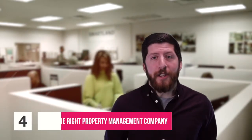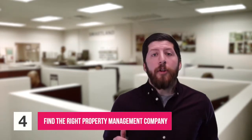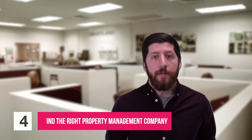Next, and I cannot stress this one enough: find the right property management company for you. If you're going to be investing in passive real estate, the property management company is what it all comes down to. They're going to be the one handling the communication, the tenant placement, the rent collections — everything. So you're going to want a property management company that is transparent, honest, and upfront about everything.